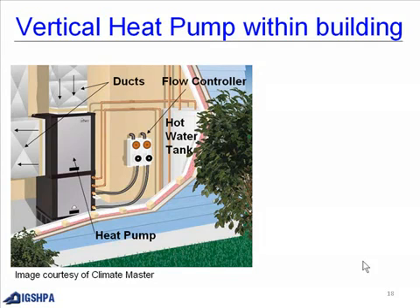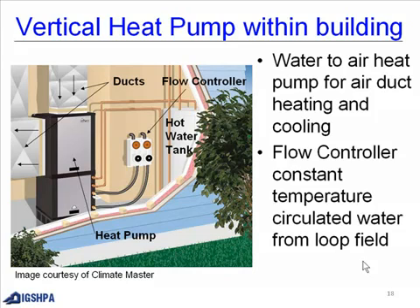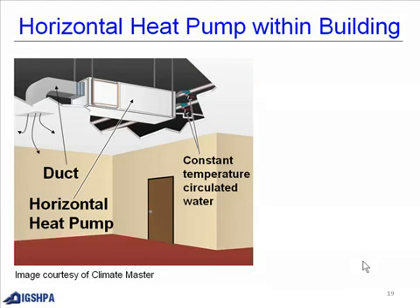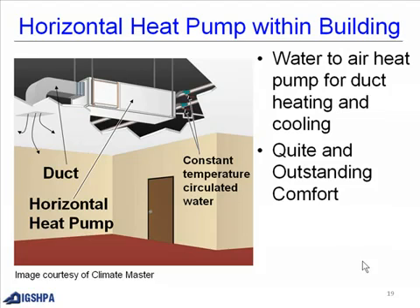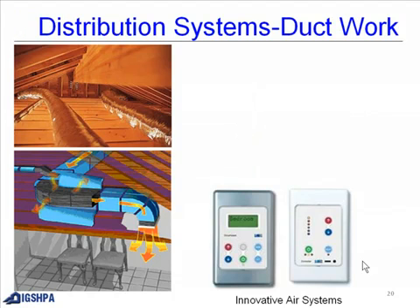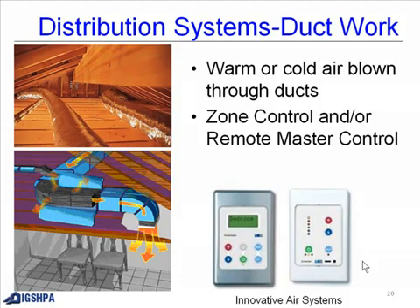Within the building, vertical heat pump units use a water-to-air heat pump for air duct heating and cooling, and you may want to include a de-superheater for hot water. Horizontal heat pump units may be several within the building, providing quiet and outstanding comfort, and are located next to halls or classrooms. The distribution system uses regular ductwork — warm or cold air blown through ducts — with zone control and/or a remote master control system.